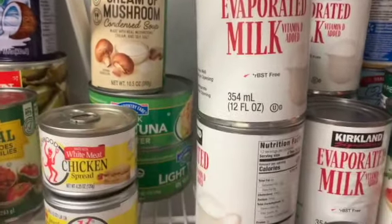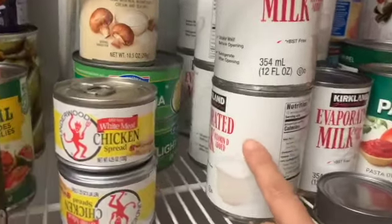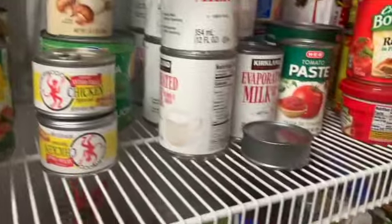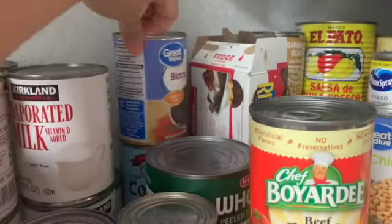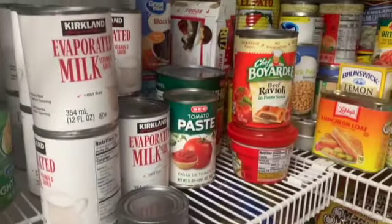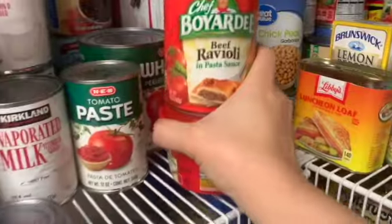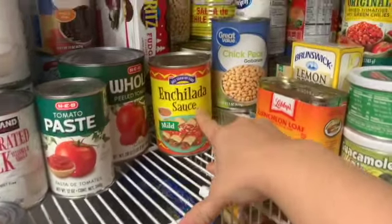We have tuna, cream of mushroom, and evaporated milk. Evaporated milk is great in dishes that require it — for example, macaroni and cheese. If you've never used it in mac and cheese, please try it. Here are some more cans — black beans. I like putting black beans in our chili, so that's really nice.